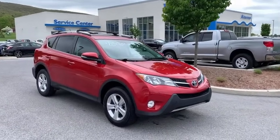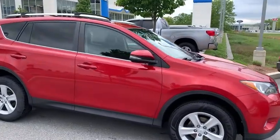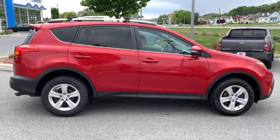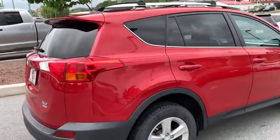Come test drive the 2013 Toyota RAV4. The RAV4 is one of the most fuel-efficient SUVs in its class. Versatile and efficient, the RAV4 mixes the comfort and drivability of a sedan with the benefits of an SUV.